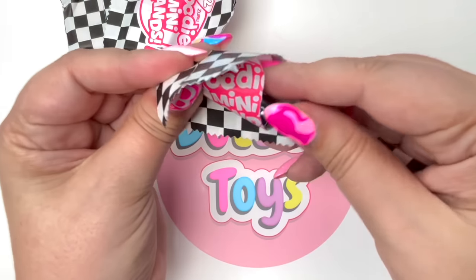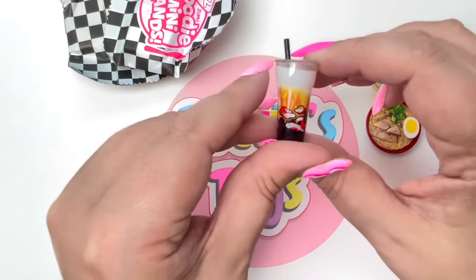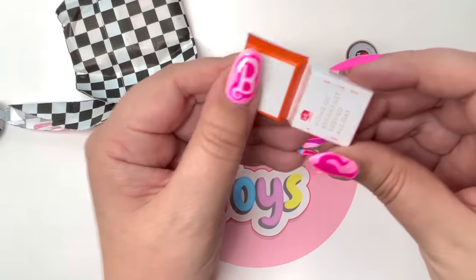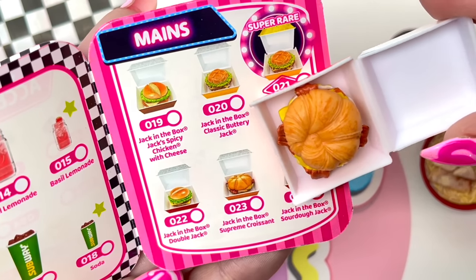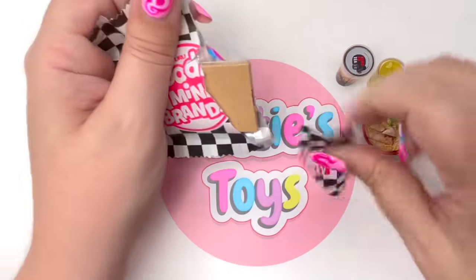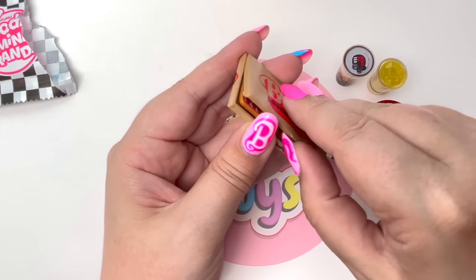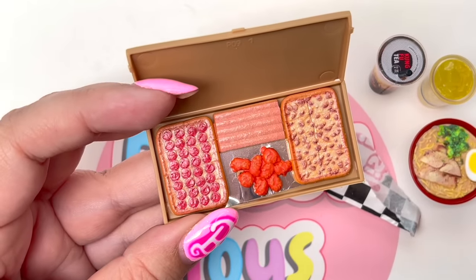Our third package — looks like we got some Kung Fu Tea, and just like the ramen, it looks really, really tasty! Our fourth package — we have our first item from Jack in the Box, and it looks like the Supreme Croissant sandwich! And in our last package, which is very flat — oh my goodness, we got the Pizza Hut Big Dinner Box! We have to open this up and see!